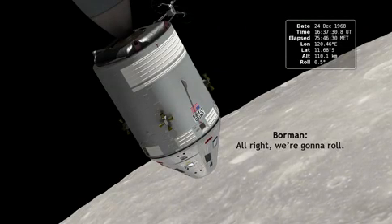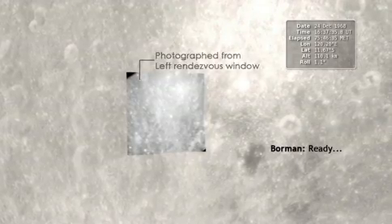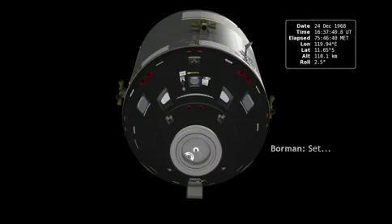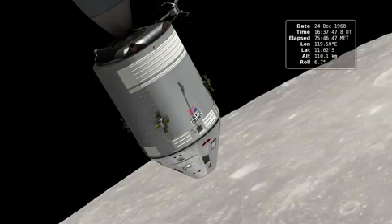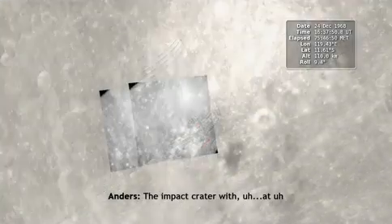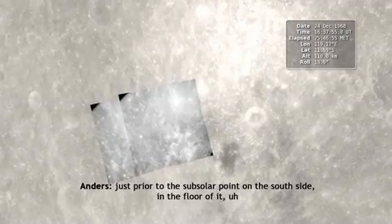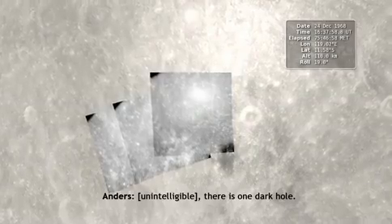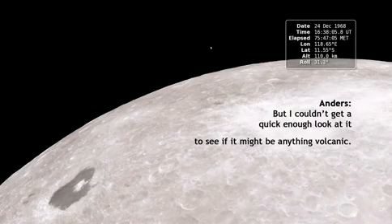All right, we're going to roll. Ready? Set. The impact crater was at just part of the sub-solar point on the south side and the floor of it. But nearly even if there is one dark hole. But I couldn't get a quick enough look at it to see if it might be anything volcanic.